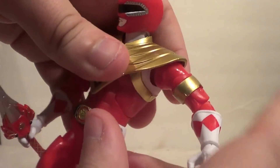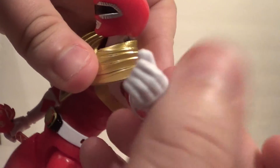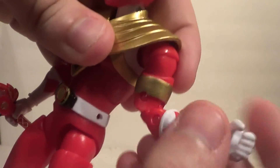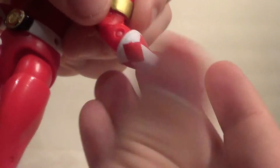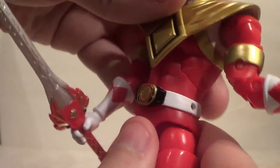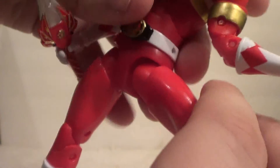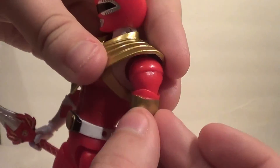Up and down on the arm — only up that far because of the Dragon Shield. Forward and back on the arm. You can go all the way around, but it's still hindered a little by the shield. Bicep swivel. Double elbow bend. Glove swivel. Forward and back. Rotation on the hand. Waist. In and out. Thigh. Double knee. Boot. Up and down. Ankle pivot. The articulation is what you would expect.